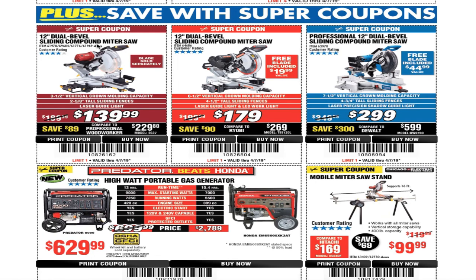You've got the 12-inch double sliding compound miter saw for $139.99, a 12-inch dual bevel sliding compound miter saw from Admiral for $179 — that one includes the blade, so it's a good deal. And a professional 12-inch double bevel sliding compound miter saw for $299 — blade included as well.